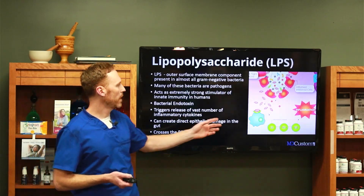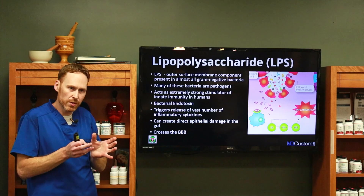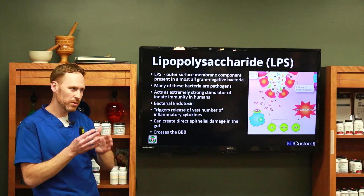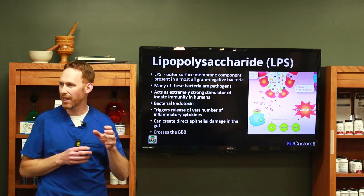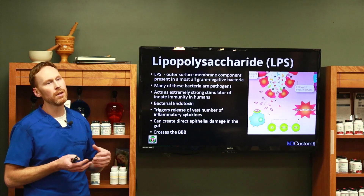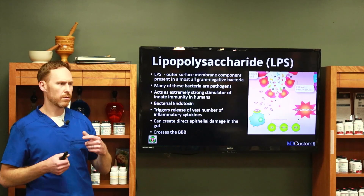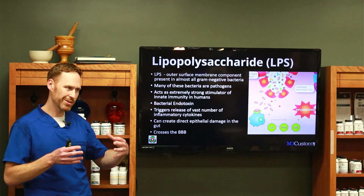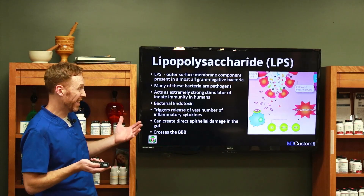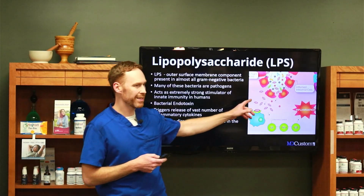LPS is produced by bad bacteria, and once you get this situation created, the train's left the station. Many of these bacteria are pathogenic in the GI tract, and they produce LPS. Usually the body can just clear it, but once you have a crack in the foundation, LPS is going to start to seep through. Your body will try to clean up endotoxin by producing antibodies, so if you want to know if you have LPS in your bloodstream, there are companies testing for that.